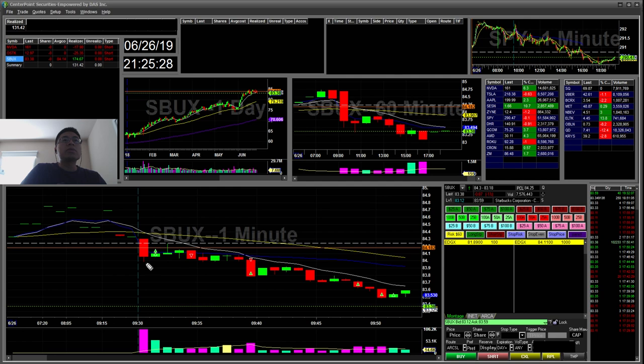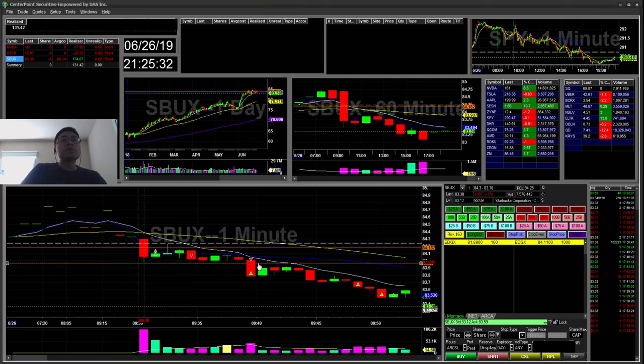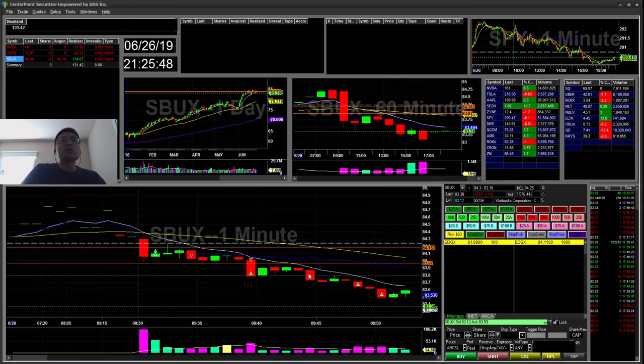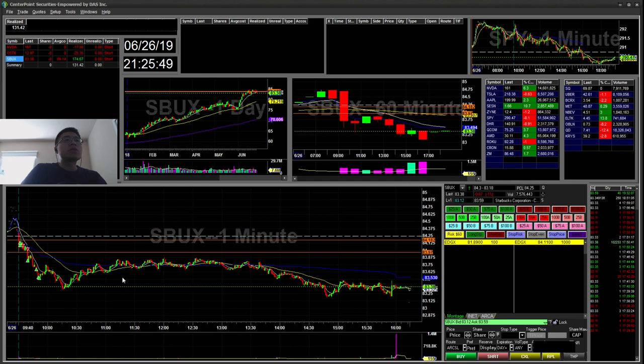I went ahead to retest the green to red there and failed. So I started short here, and then when it fell to hold this level it had a descending triangle. It broke, so I went ahead and shorted that. Covered a few here and here and here. My final target was 83.50, and I hit the final target there, so I covered the rest there.